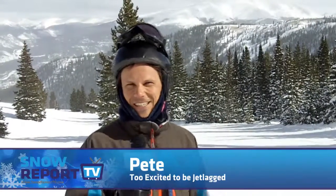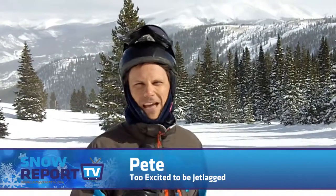Hi, this is Pete for Snow Report TV. Our first day on the mountain here at Breckenridge, and as you can see the sun is shining and it is a beautiful day.